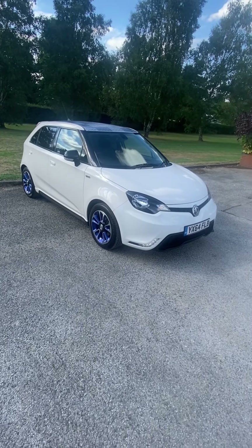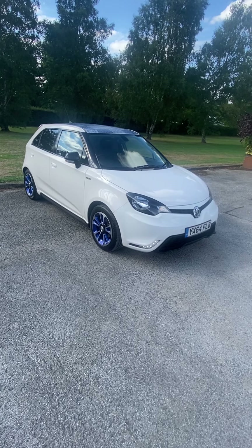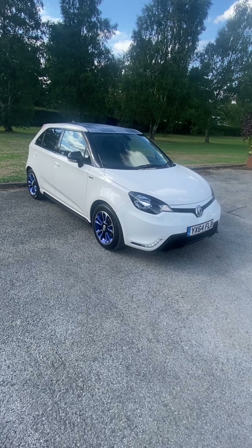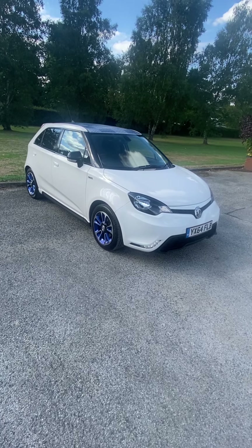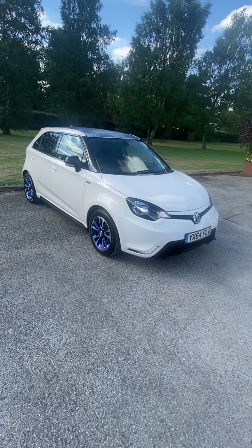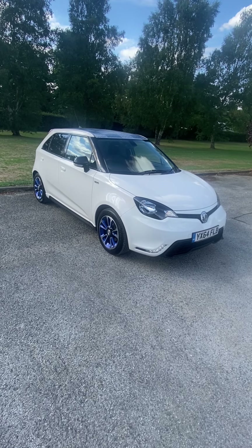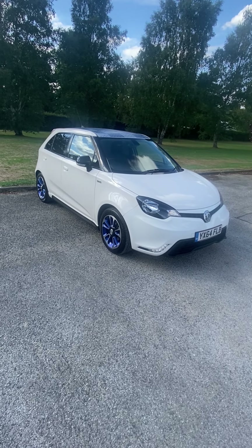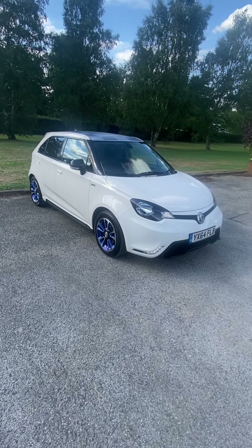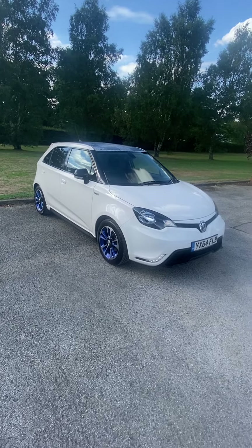Here we have a MG3 1.5 VTI Tech — it's a 90th limited edition model, very rare, fully loaded, which I'll go through in a minute. 2014, on a 64 plate, it's one previous owner from new with full MG service history, 64,000 miles. Just put a brand new MOT on it, runs until the 25th of August 2023, with no advisories, and has both of its keys.